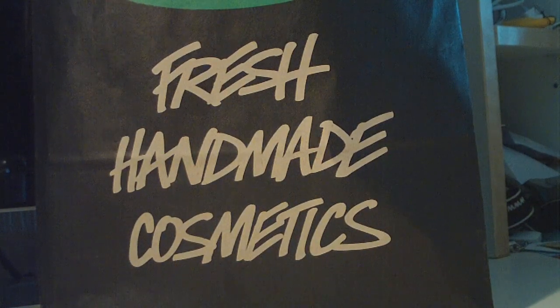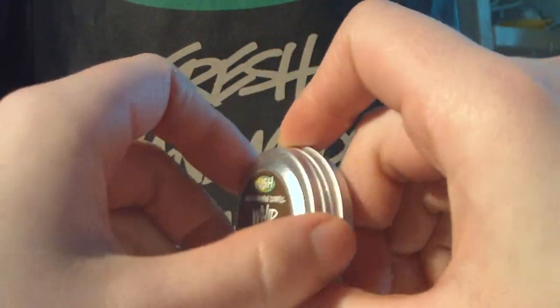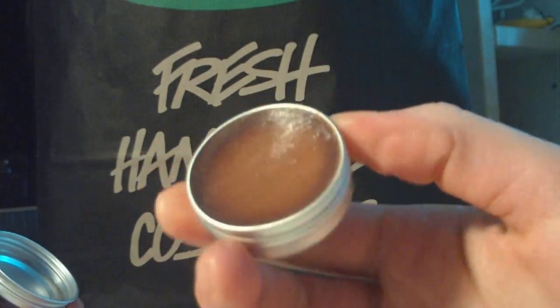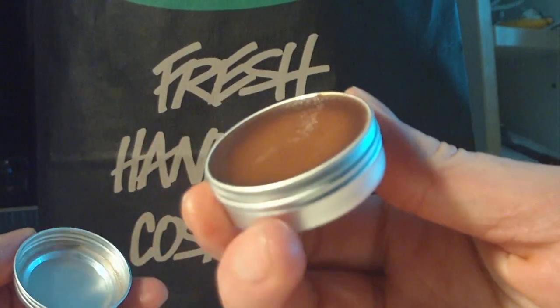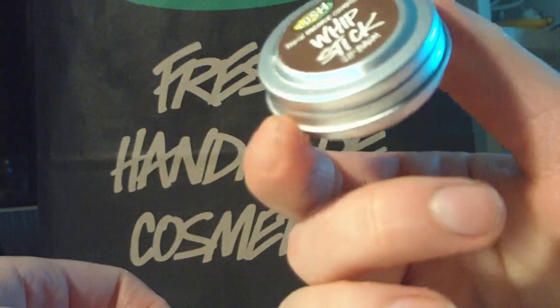I also got two lip balms. The first one was the Whipstick. I have this in my purse and I've used it a little bit now — you can see it's not that full anymore. It's very chocolatey and I like it. This is probably my third one of these.